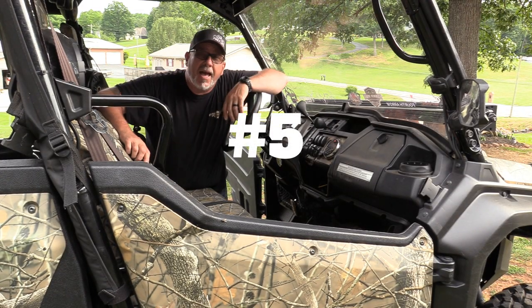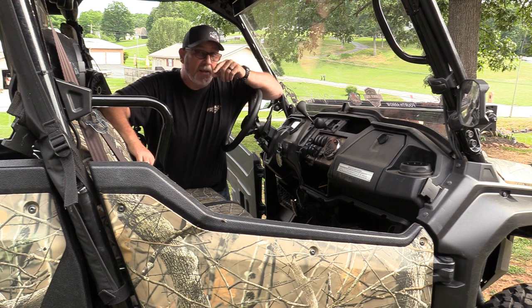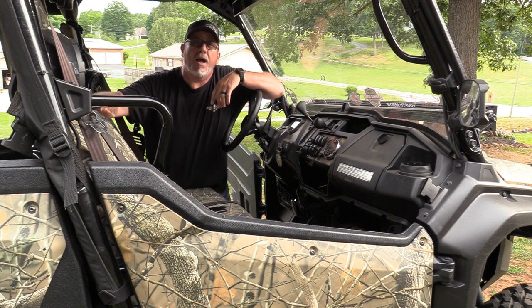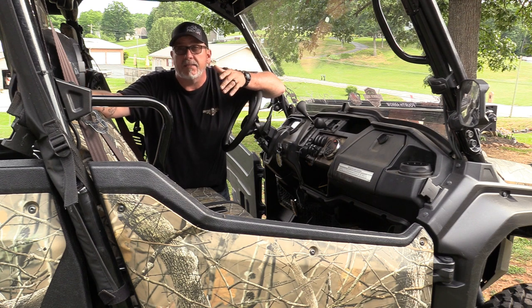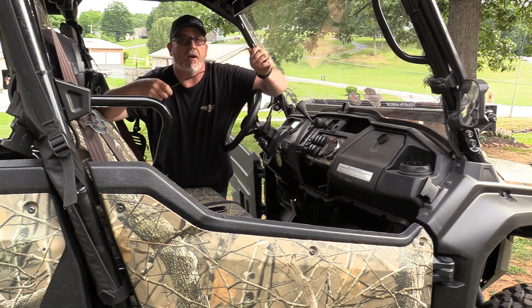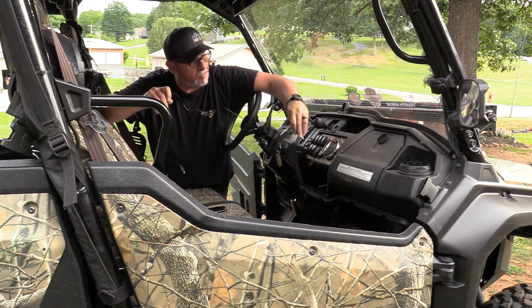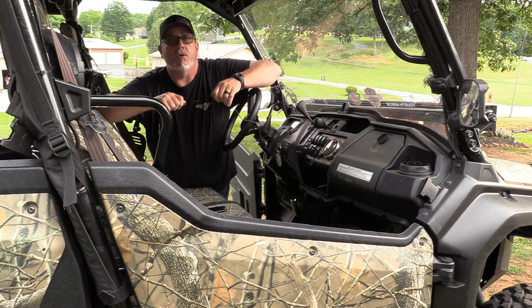Now this one might seem kind of minor, and that's why I put it at the end of the list, but it can be very important. If you're out and you do get stranded, somebody's hurt, you come up on an accident, you've got to call 911 — and your phone's dead. So I always carry a charging cord for whatever mobile device you have. Samsung, Android, Apple, whatever you have — I always carry a cord.